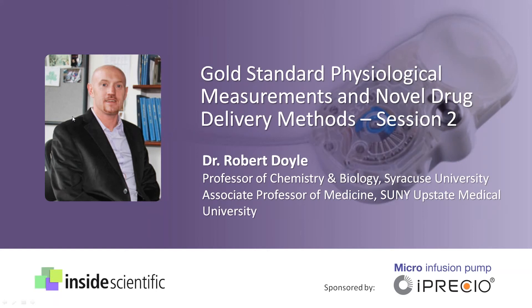During his presentation today, Dr. Doyle will discuss how challenges to peptide-based therapies — such as rapid clearance, ready degradation by hydrolysis or proteolysis, and poor blood-brain barrier transport — were overcome by using Vitamin B12 in a subcutaneously administered drug-peptide bioconjugate.